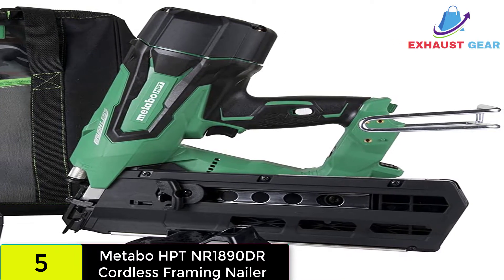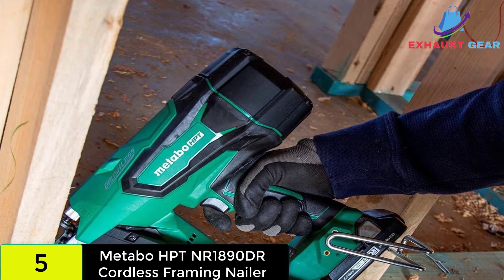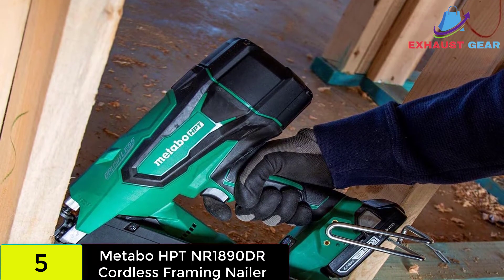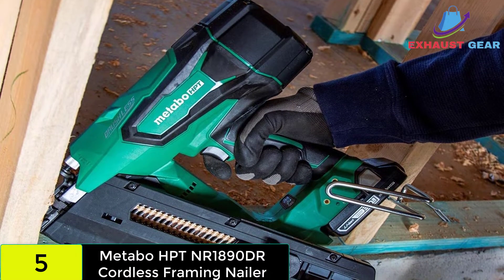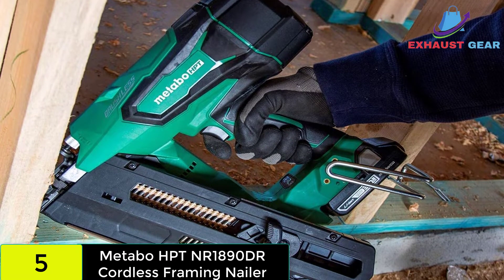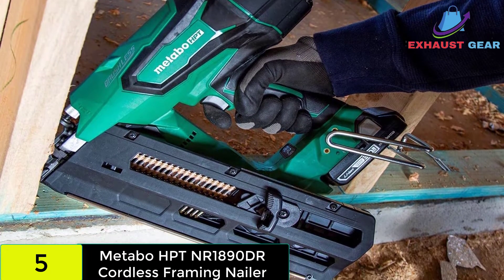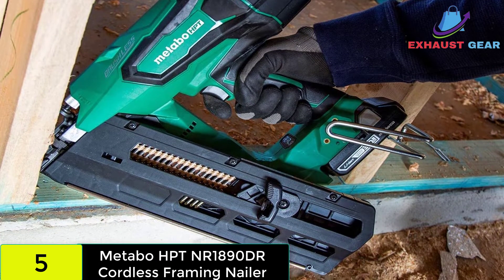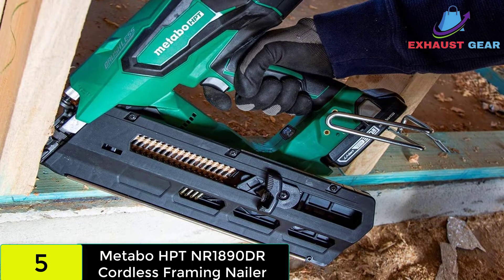Their nail gun, the HPT NR1890DR, is powered by a 3.0 lithium-ion battery that lasts longer and recharges faster than typical. According to the product specifications, the nail gun can drive strip nails ranging in size from 2 to 3-1/4 inches, making it a versatile instrument. The 2 nails per second operation speed and 400 nails per charge make it able to deliver on time-sensitive jobs.